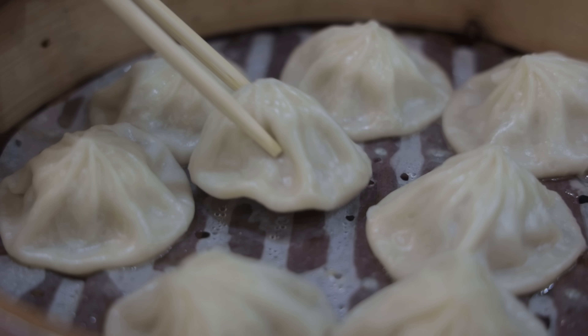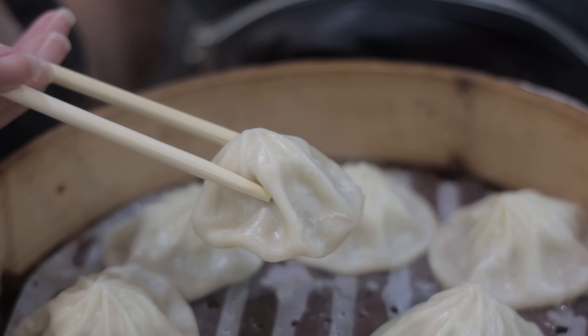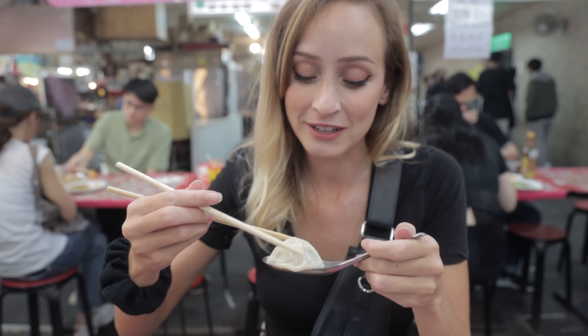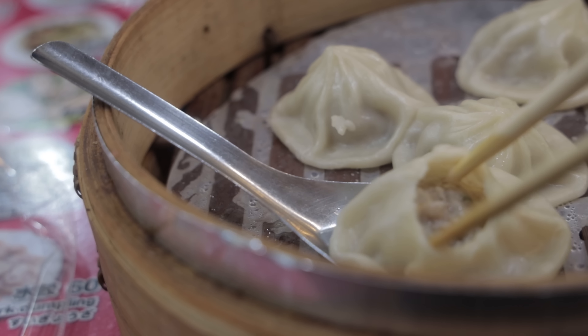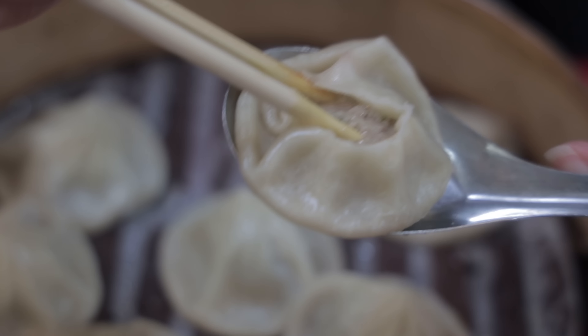It's a soup dumpling, and it's prized for its very thin covering — though some restaurants may have a thicker one. This one might be on the thicker side. It's filled with pork, and the pork turns into soup as they cook it, so you get this nice soupy goodness inside.